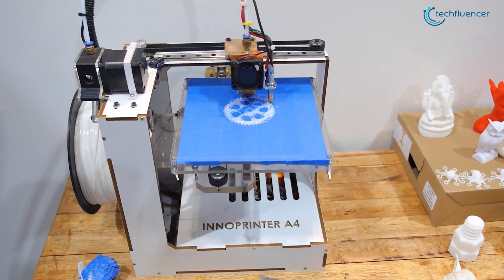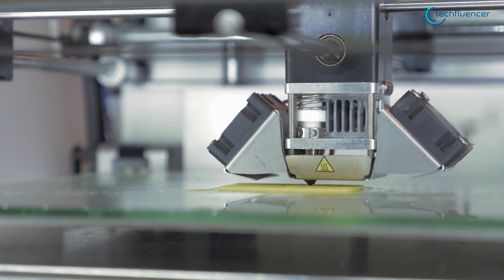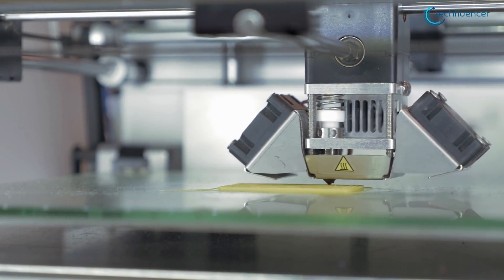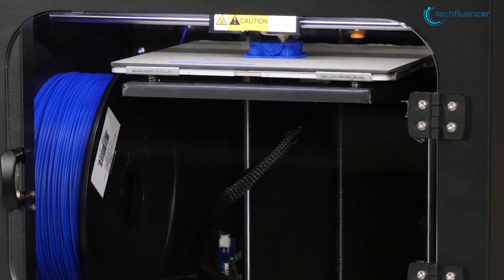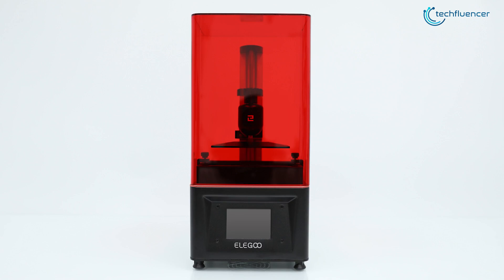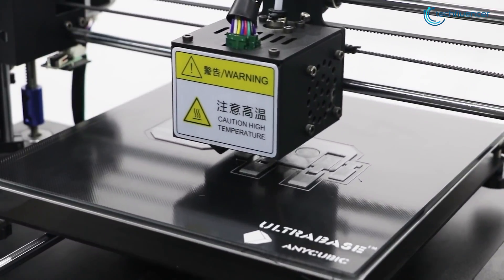Despite being a hulking and expensive machine back then, with the development of technology, a 3D printer has now become more viable and affordable. And if you're in the market for one, you'll be confused by having so many options. That's why today we're going to show you the best 5 3D printers which you can find in 2020.